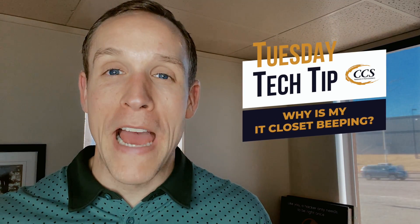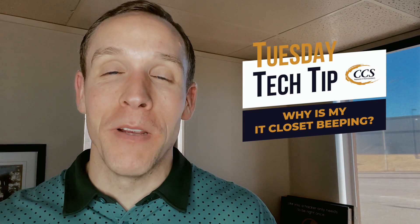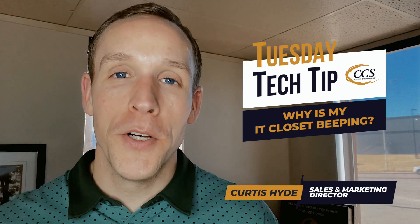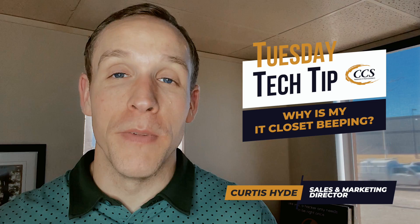Have you ever walked past your IT closet or room and heard a beeping sound? If you have, or if you ever want to know what that could be or what's happening, that is this week's topic for Tuesday Tech Tip. As always, I'm Curtis Hyde with Colorado Computer Support, and I appreciate spending a couple of minutes of your time with me today.